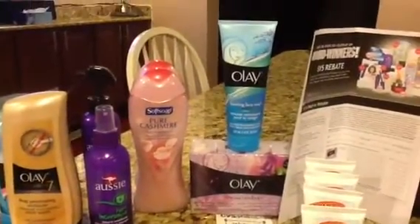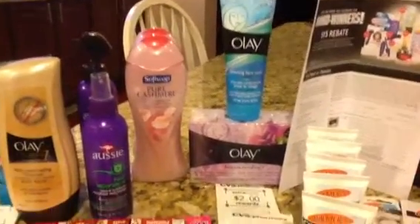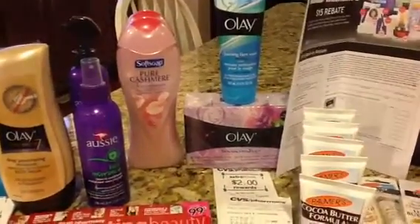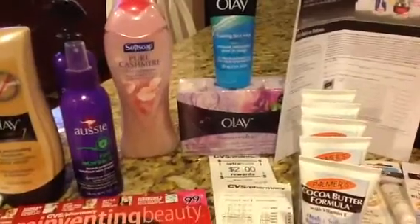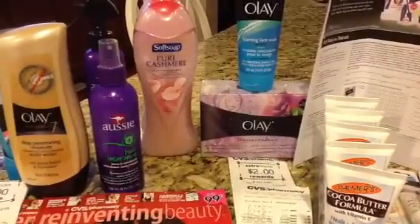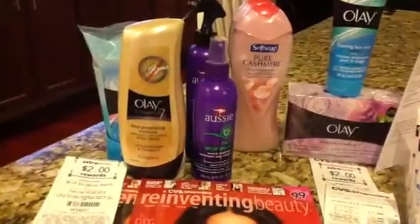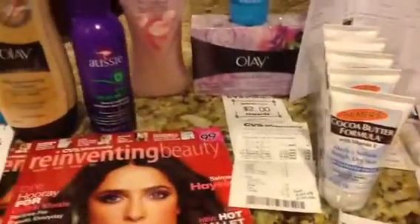I got the Olay face wash and used the coupon, but realized that I grabbed the body bars. I should have used a $2 coupon off the body bar, but the coupon I gave her was the buy one get one free, which was supposed to be for the body wash, not the body soap — but she still gave it to me.